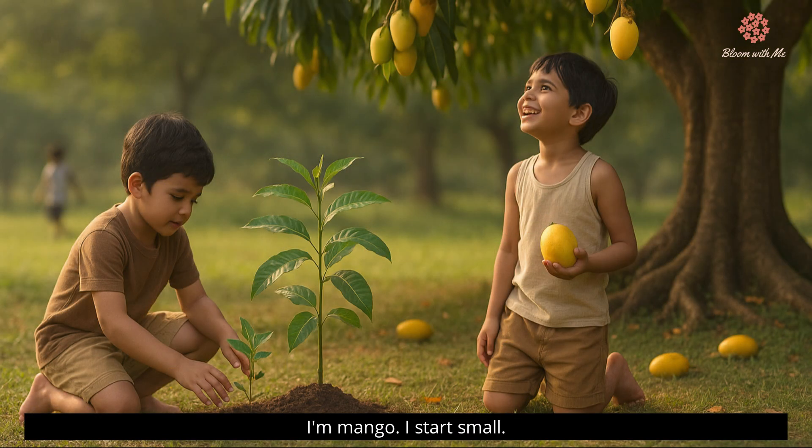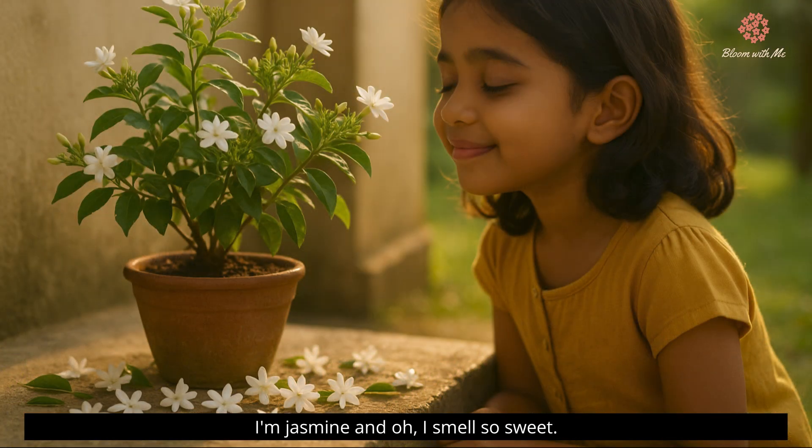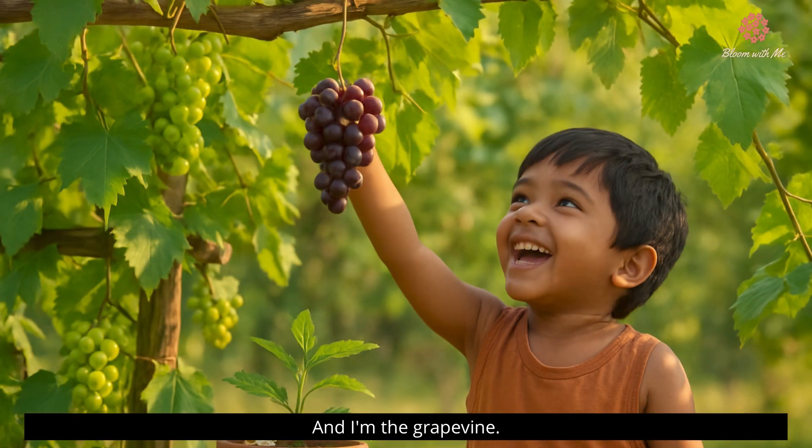I'm mango. I start small, but I give sweet, juicy, yellow fruits. I'm jasmine, and oh, I smell so sweet. And I'm the grapevine. I love to climb and I give bunches of juicy grapes.